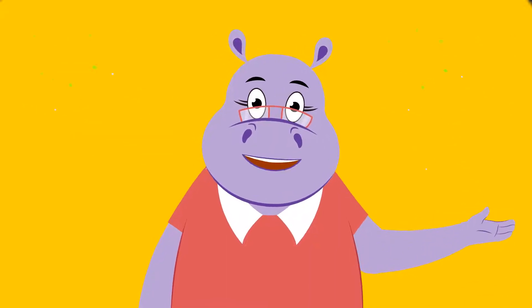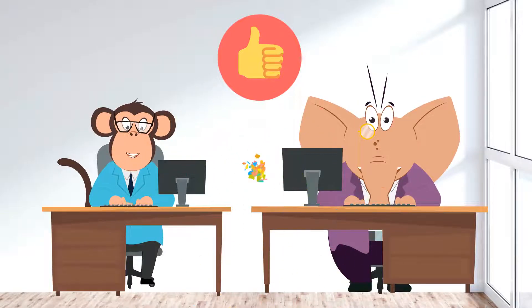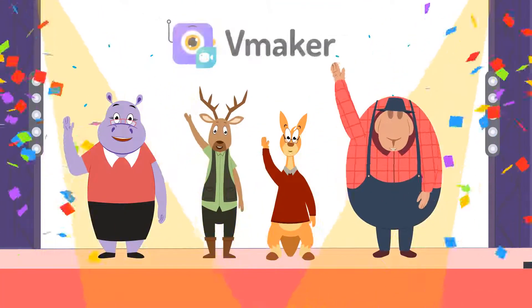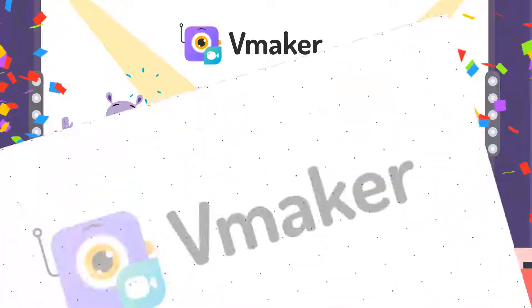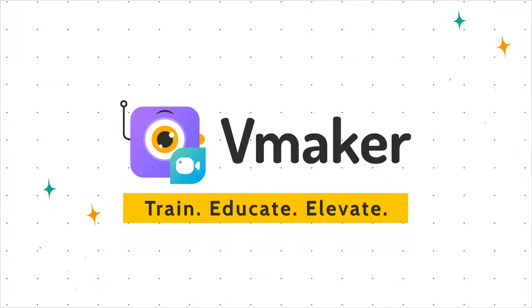And that's how you create a happy working environment, where employees work together and feel their best. Check out Vmaker now — your L&D team's best friend.